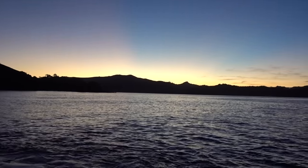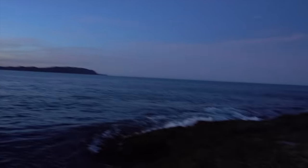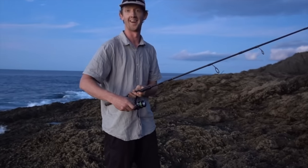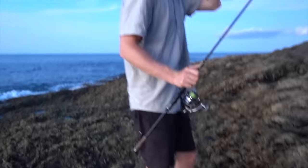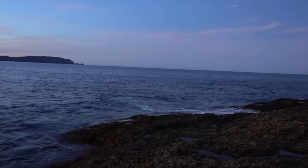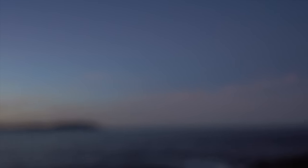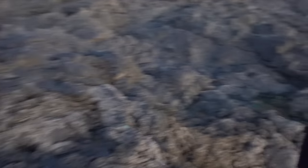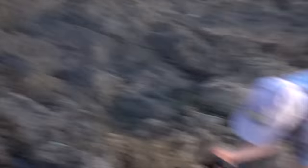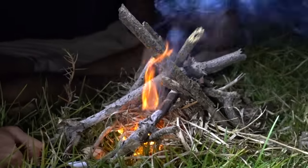Oh, that was good. Beautiful. What do you reckon about that session? Sick, so much fun. Well, that's pretty much about it for the session. Sun's gone down, moon's coming up. Head back up to camp, cook this snapper and get prepped up for tomorrow. Let's go.